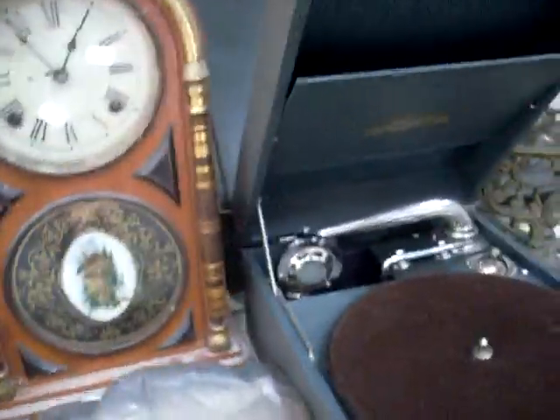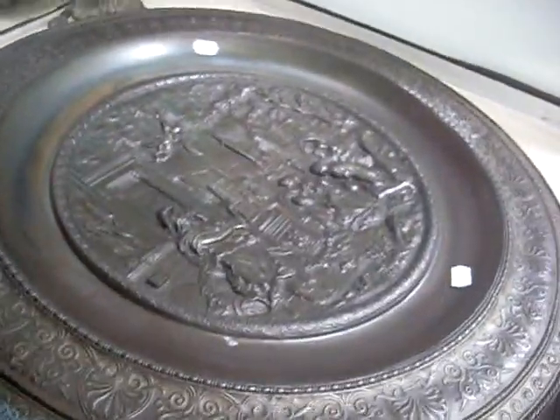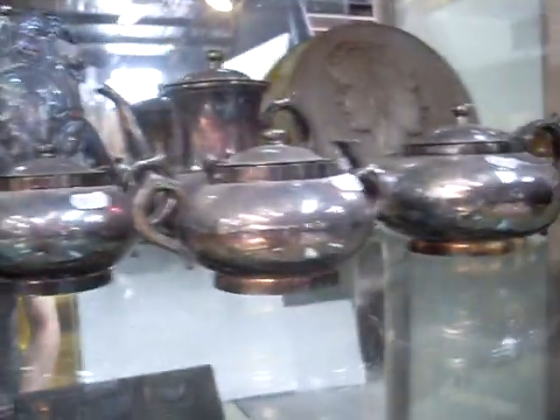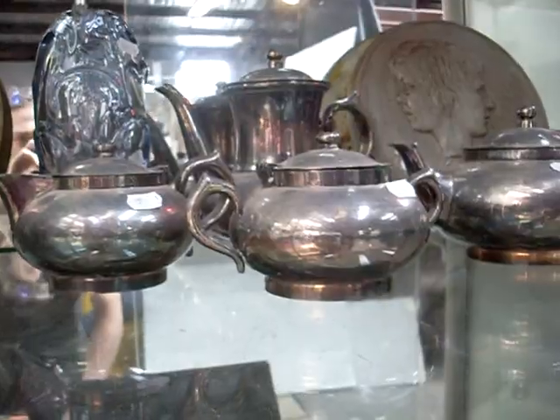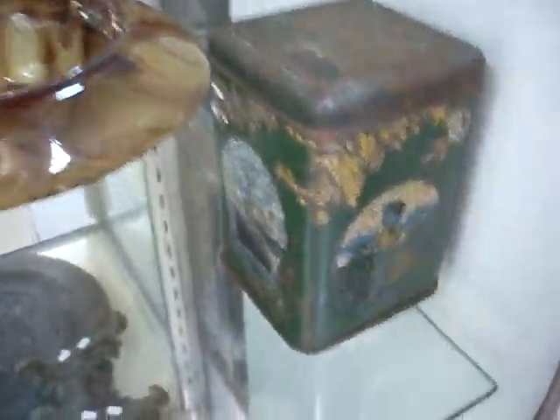Nice Ansonia mantle clock. Lovely old gramophone with some records to go with it. Nice pair of little brass fire dogs. Pretty amazing big heavy sort of metal plaque there. A little beach bucket. Another nice four piece Roba set there with a taller sized pot over the back. Another nice bit of glass. Davidson's cloud glass. Some nice little Australian tin I think - Home tea.